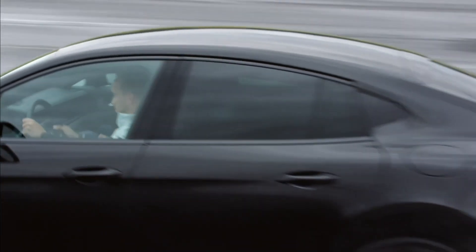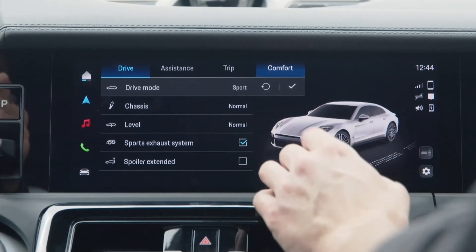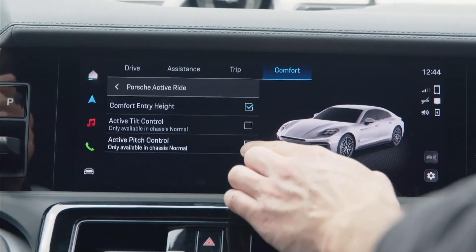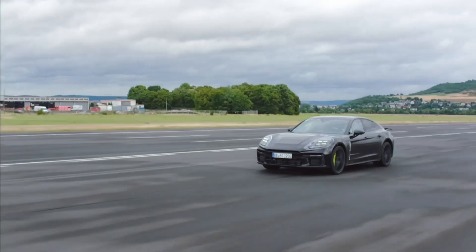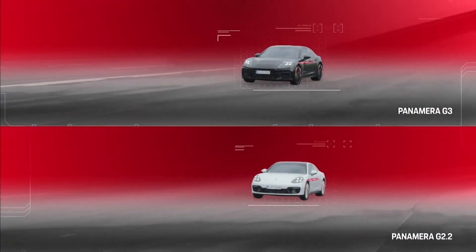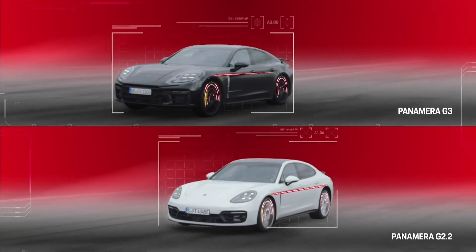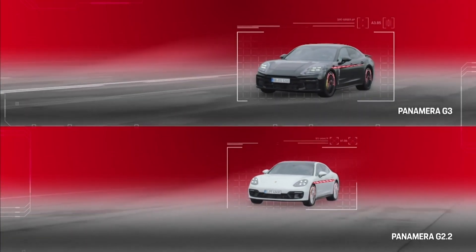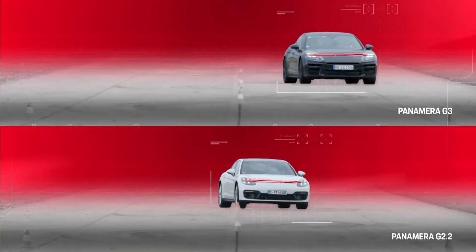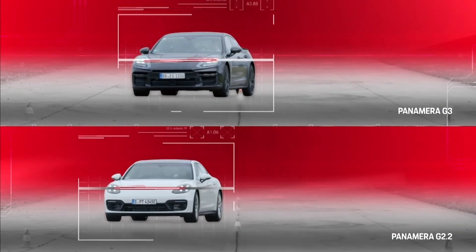Beyond the functions included in Porsche Active Ride by default, further Porsche Ride functions can be activated. For example, Active Pitch Control, which counteracts the forces on passengers — pitching against the direction of motion is initiated during acceleration and braking. Another function is Active Tilt Control, which causes the vehicle to lean towards the center of the bend, thus reducing lateral forces on passengers.